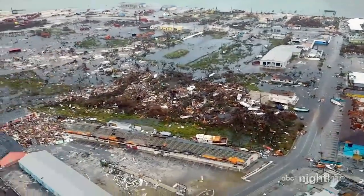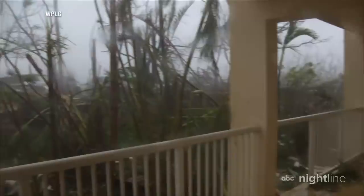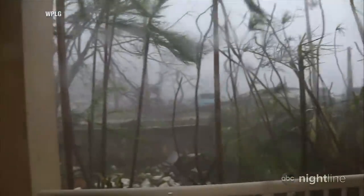This is what nearly 48 hours of catastrophe looks like. As Dorian, the most powerful storm to ever hit the Bahamas, crawled its way through the islands, at times coming to a complete standstill with wind speeds of 180 miles per hour.